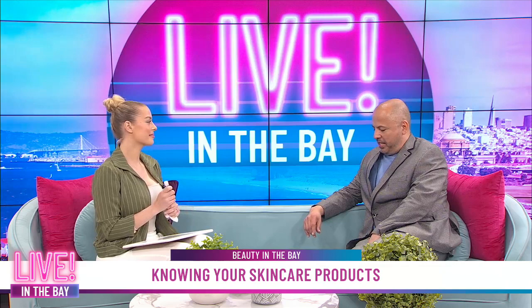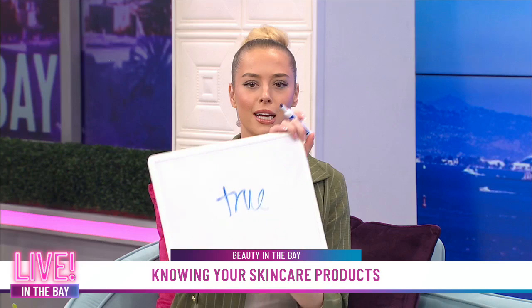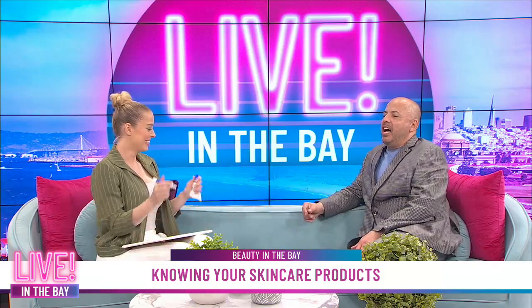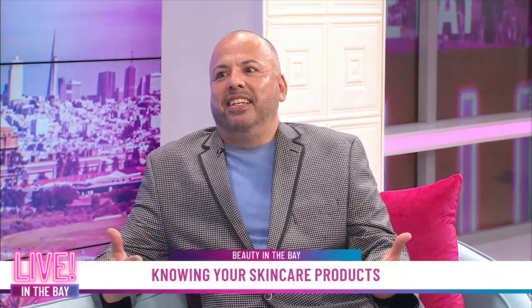Number four: all natural ingredients are good for you. False! Actually, you were right the first time — it's false. There is a gum that they take from a tree which is natural, but it's also very bad for you. They use it in salad dressings and in wallpaper glue, and it's caused some respiratory issues. So not all natural things are good for you. When it comes to skincare, you want to lean more towards all natural products, but be aware that anybody can greenwash their products.